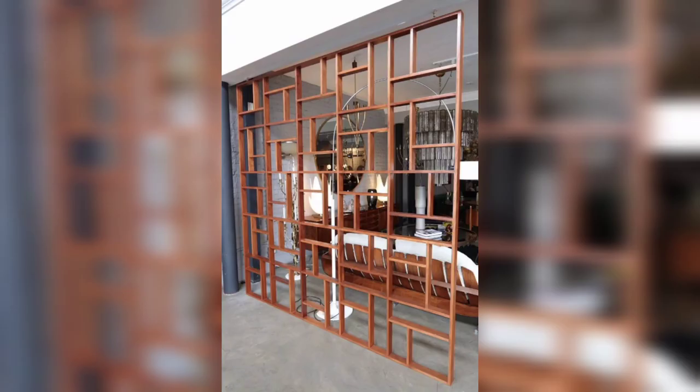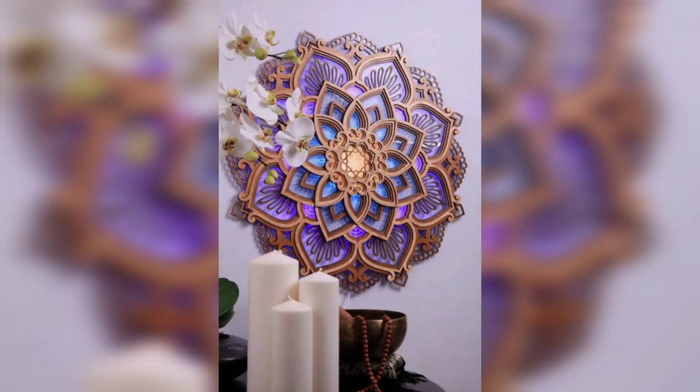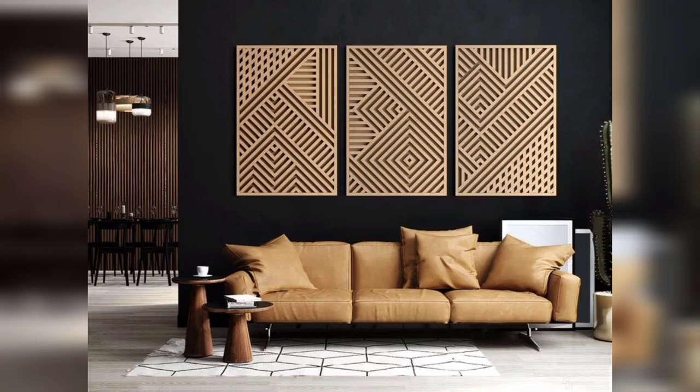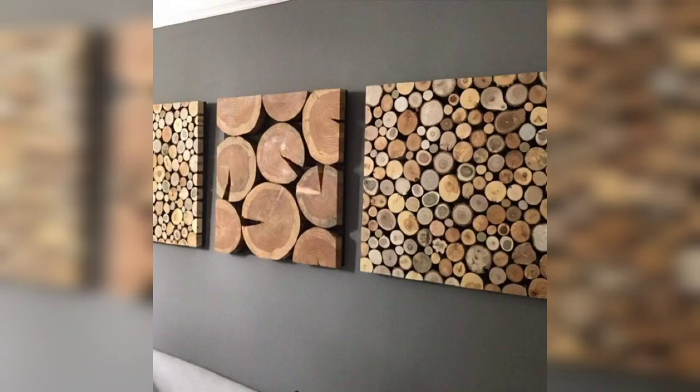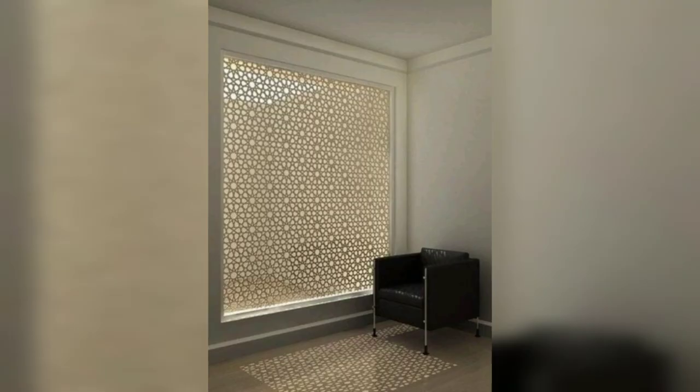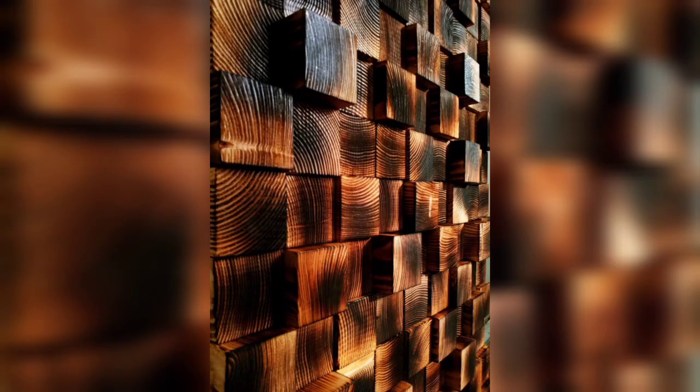Natural Beauty of Wood. Wooden wall decorations offer a natural beauty that can transform the look and feel of a room. We will discuss the unique patterns, textures and colors that make each piece of wood unique. Discover how incorporating wooden elements on your walls can bring a sense of warmth and harmony to your space.